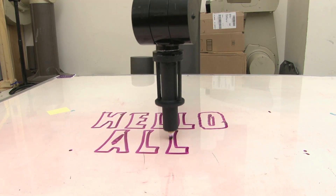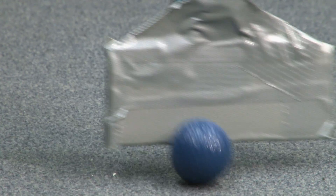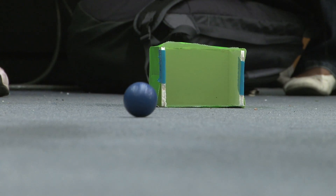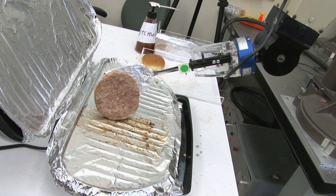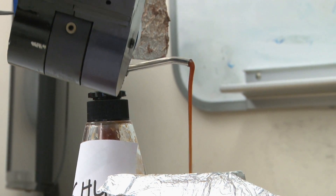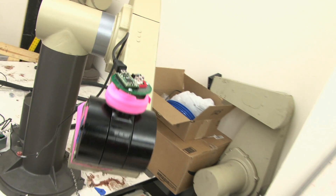Today we saw a robot that can write on a board. We saw a robot that can play golf. This is a robot that involves mobility and manipulation — a mobile base with an arm. We saw a robot that can cook a hamburger and even add the ketchup on top of it. We saw a robot that can do photography through variations of the motion of the robot holding a camera.